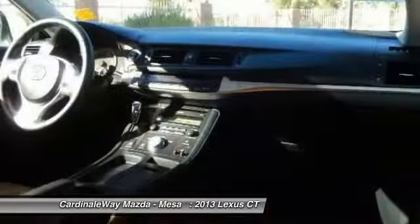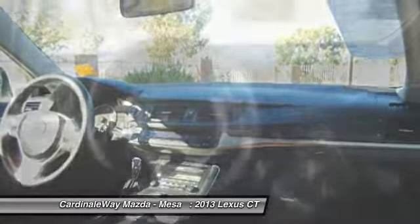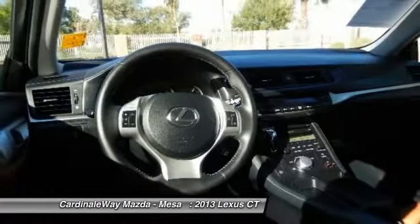AM/FM/CD/MP3 radio, electronic stability control, power windows, and fog lights.